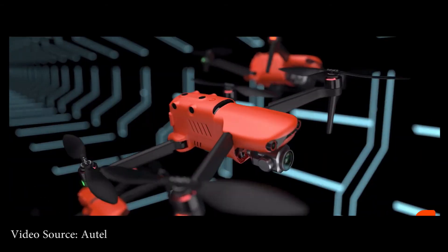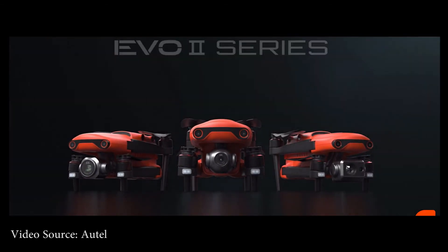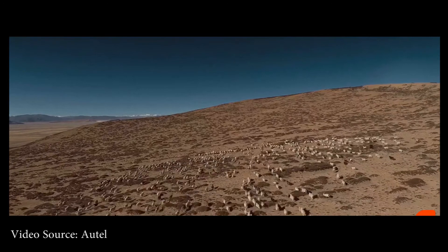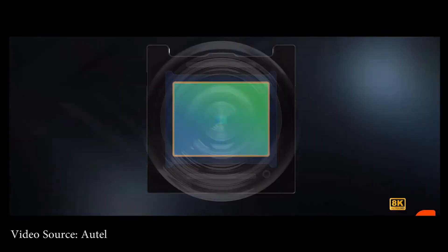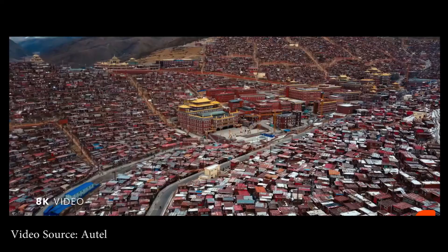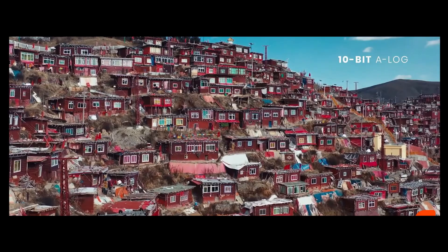Now for number one, the Autel Evo 2 — one of the best camera drones for both professional and hobby filmmakers. Despite being small, it offers a flight time of up to 40 minutes, which is much higher than any other drone on this list. When it comes to camera quality, you can shoot up to 8K videos with the Autel Evo 2, and you can operate it from 9 kilometers away.